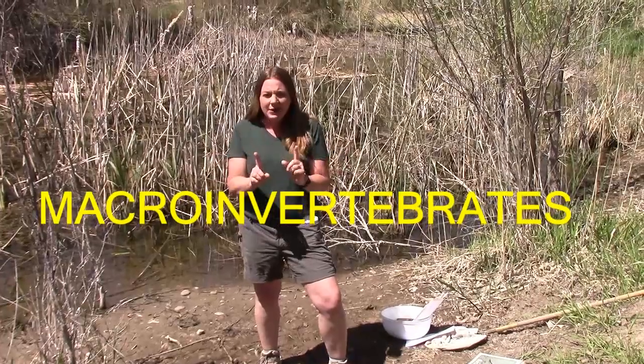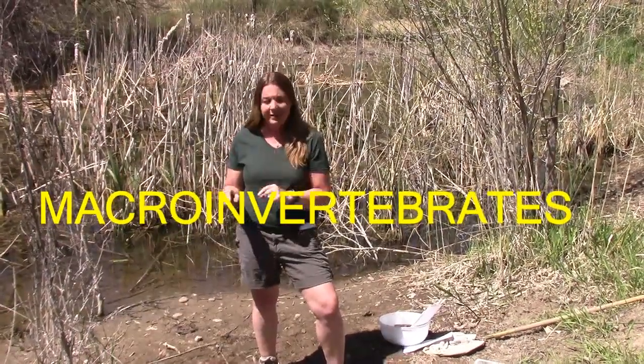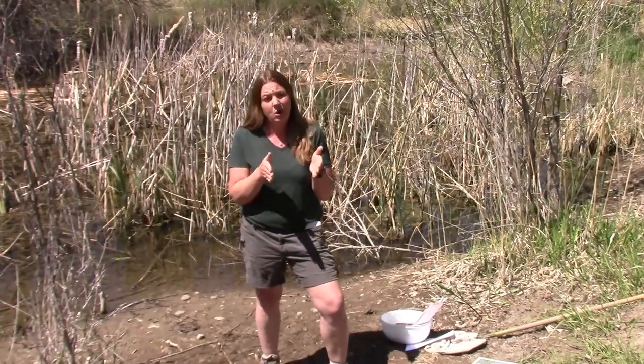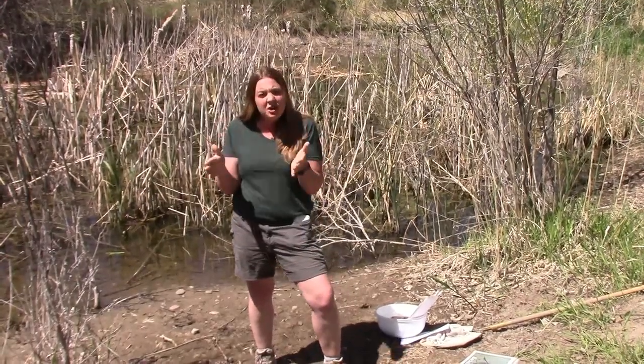That's a big word, so I want you to say it with me: macroinvertebrate. Macro means small — not microscopic. You don't need a microscope to look at these creatures, but they are small. You can see them with your own eye.